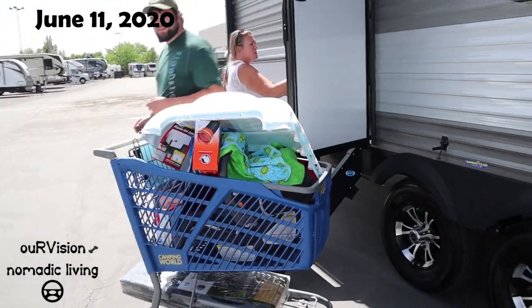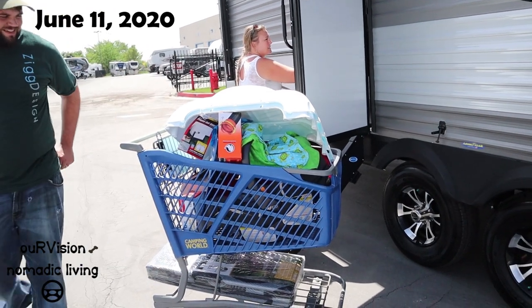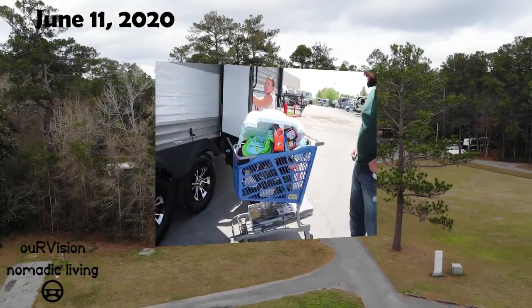So wait a minute, is there a baby in that carriage? Did you buy a baby?